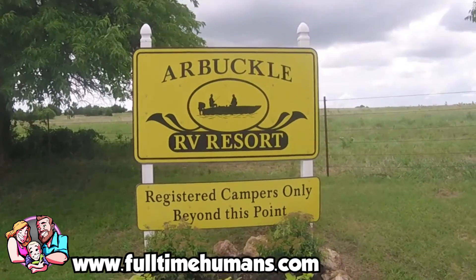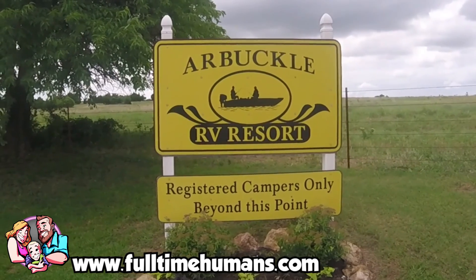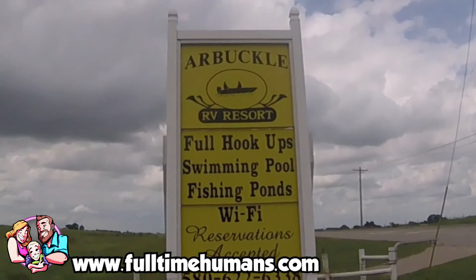Hi, this is Bethany from the Full-Time Humans and today we're going to be doing a review on the Arbuckle RV Resort in Sulphur, Oklahoma. I hope it helps.